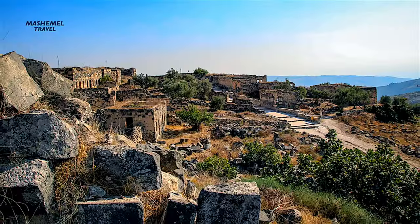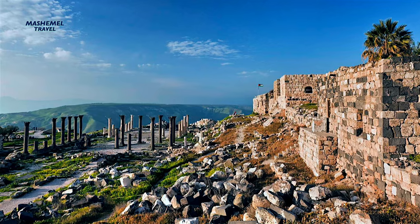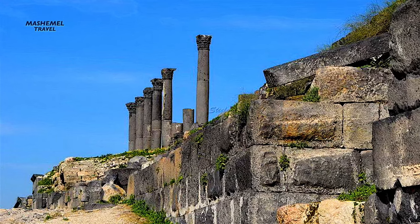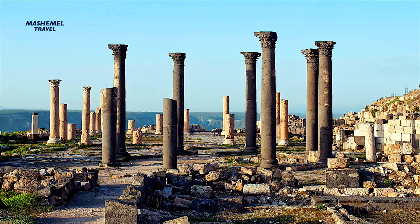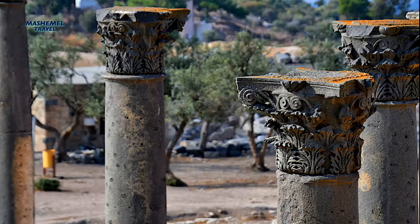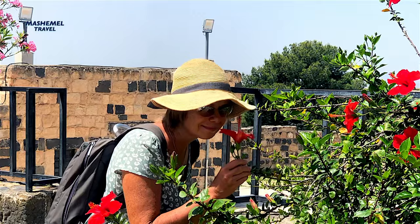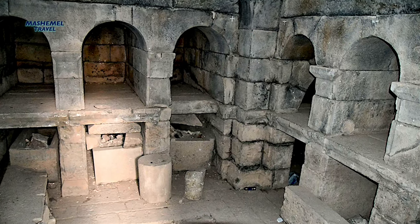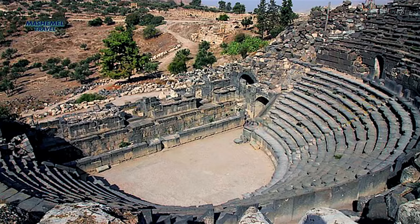It was ruled by the Romans as part of the Decapolis League around 63 BC, and the city was awarded to King Herod the Great in 31 BC. The site is divided into three main areas: the archaeological site of Gadara, the traditional Umkais village, and the modern town of Umkais. The variety of influences plays a large part in the drastic juxtaposition you will see between an abandoned Ottoman-era village and ancient Roman ruins.